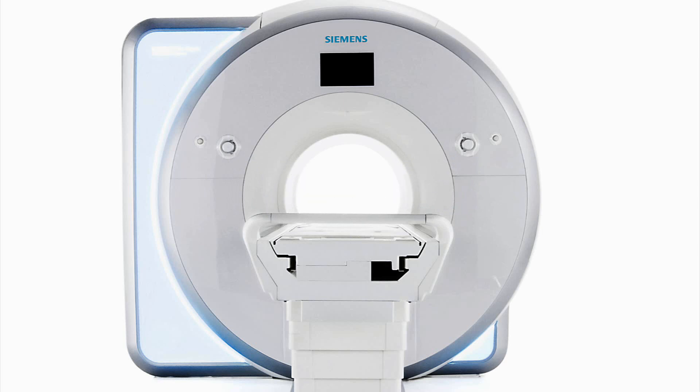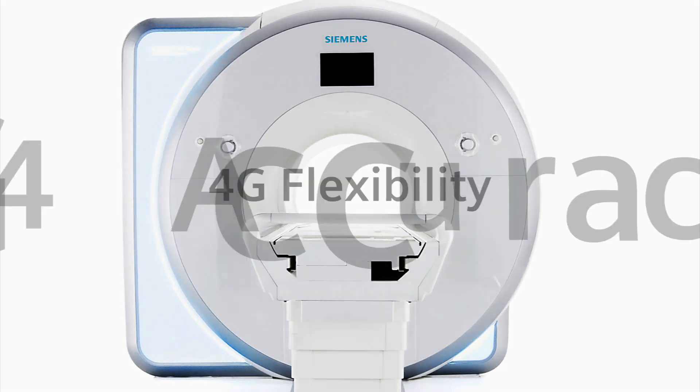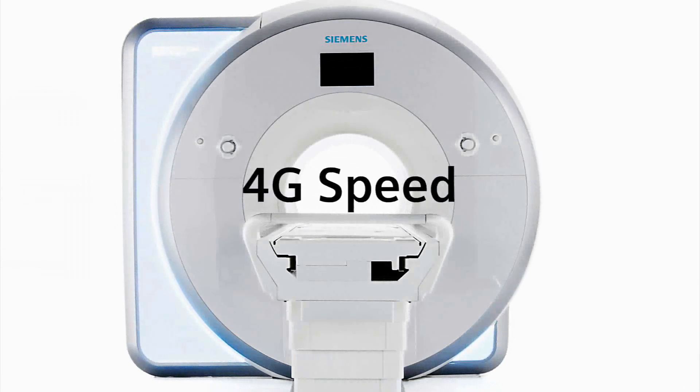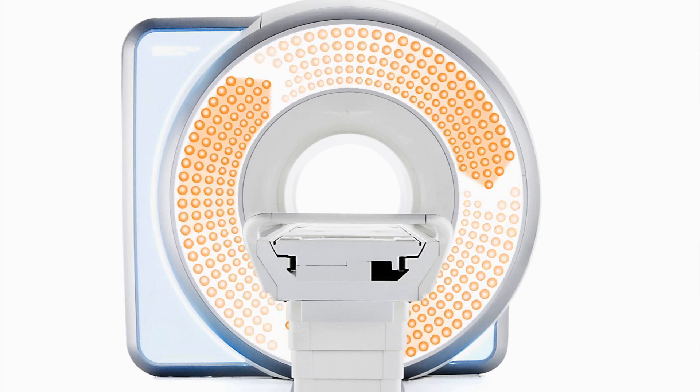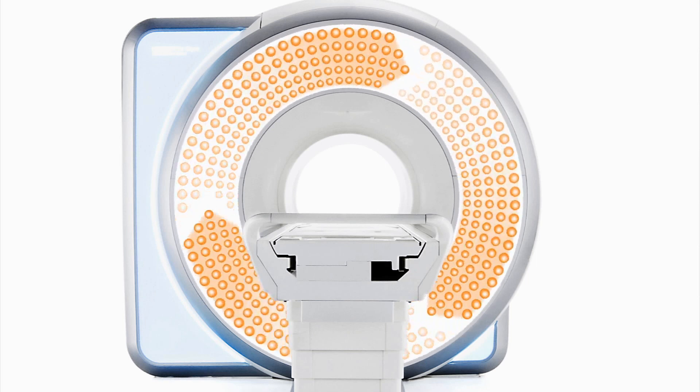TIM4G offers a whole new level of flexibility, accuracy, and speed. But it takes two to significantly improve productivity, so TIM has a new partner: DOT.